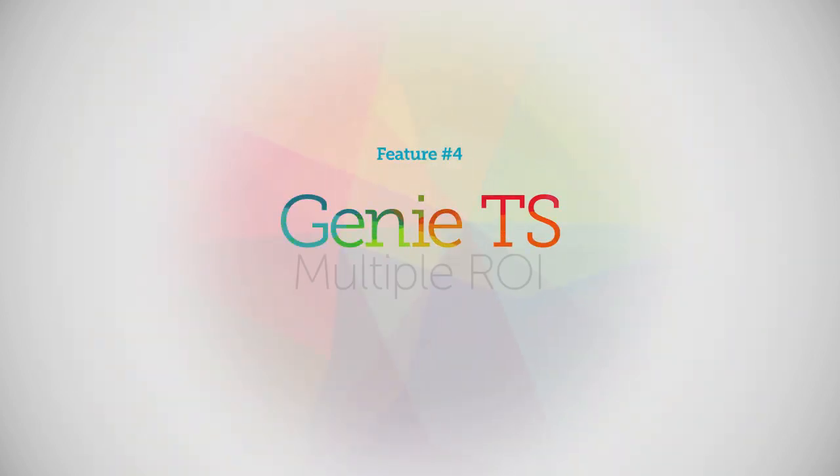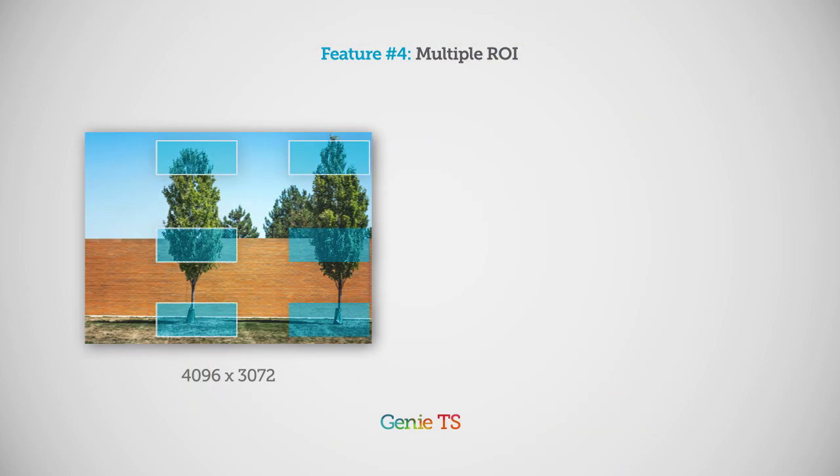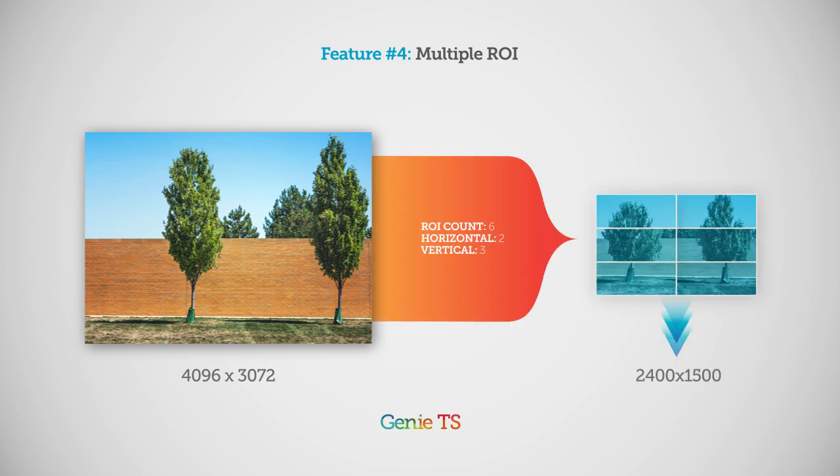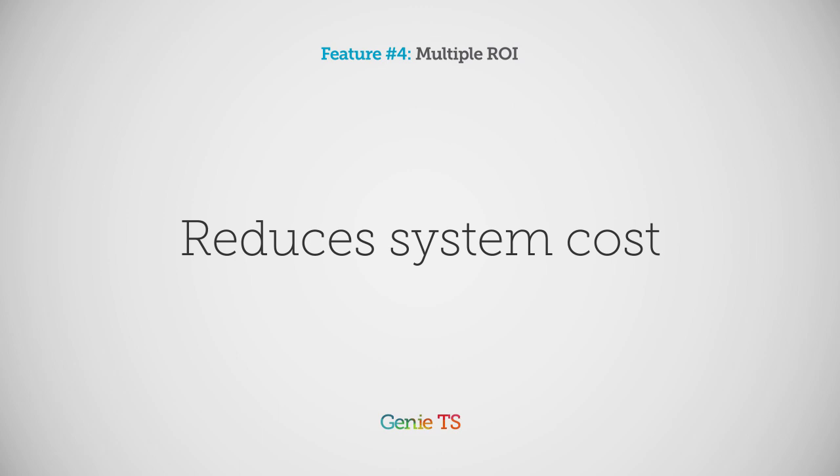Feature number four: multiple ROI. If you need to reduce the bandwidth you transfer, process, and store, only output the part of the image you really care about. Genie TS allows multiple regions of interest.